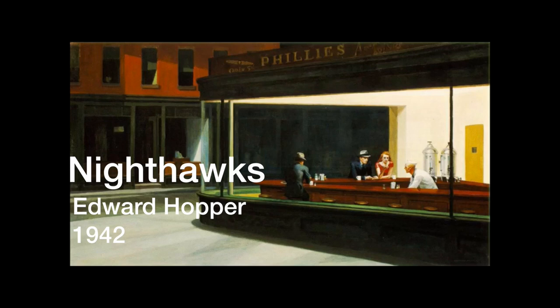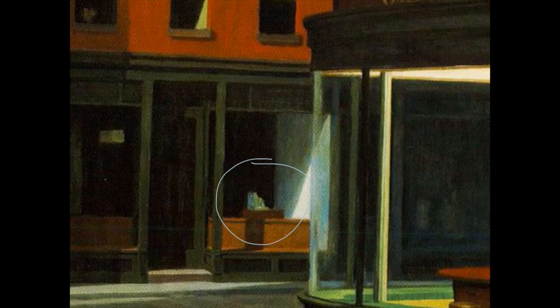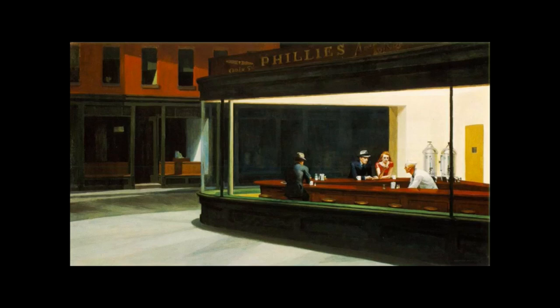We're looking at an iconic American image called Nighthawks, painted in 1942 by Edward Hopper. The scene is a clean, almost abandoned-looking city with very few signs these buildings, other than the diner, have ever been used. There's a single cash register in one of the windows and an advertisement above the diner for cigars, but really not much else.